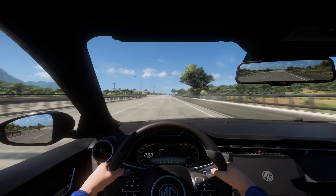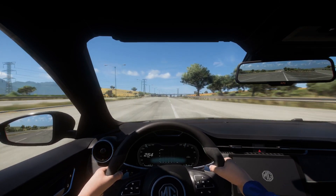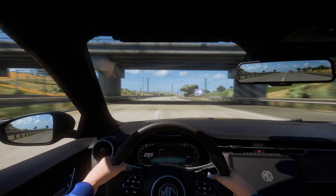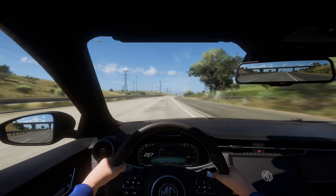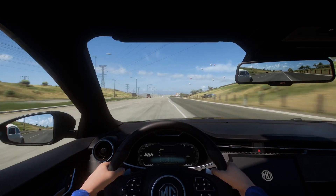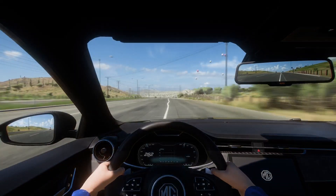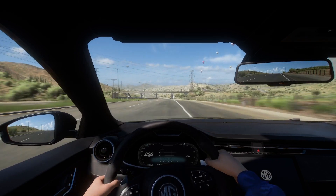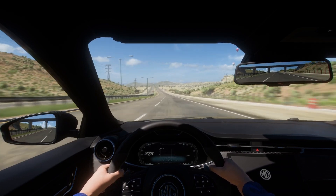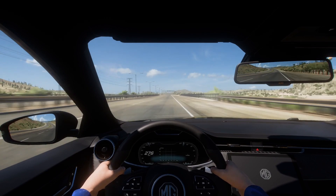We have a dual speedo — one in miles per hour and one in kilometers per hour — but there's no gear indicator. I'm so focused on that I haven't been checking what's going on in front of me. There's a graph on the dashboard but I'm not sure if it's a G-meter or a vector display.